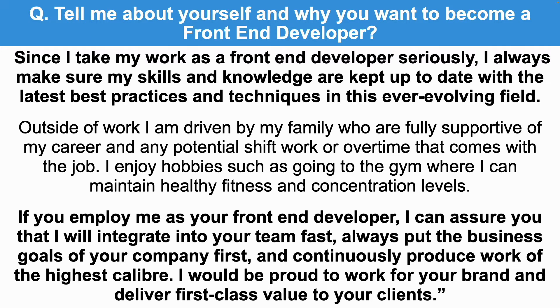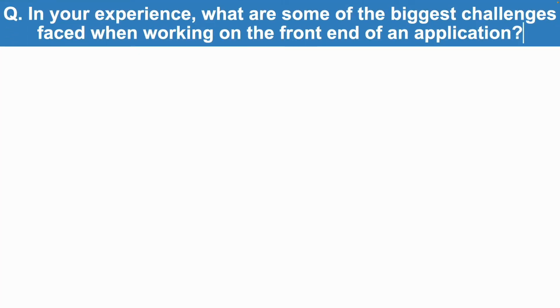What a powerful way to answer that opening front-end developer interview question, 'Tell Me About Yourself,' which is sometimes phrased as 'Introduce Yourself.' Let's now take a look at the next front-end developer interview question, which is: in your experience, what are some of the biggest challenges faced when working on the front-end of an application?